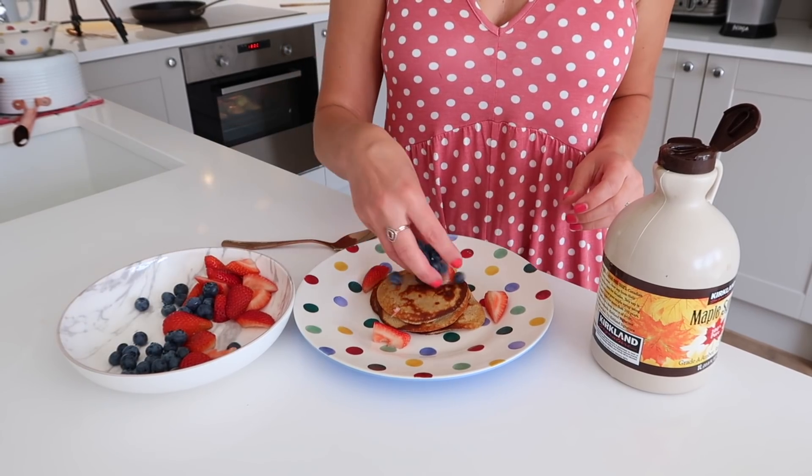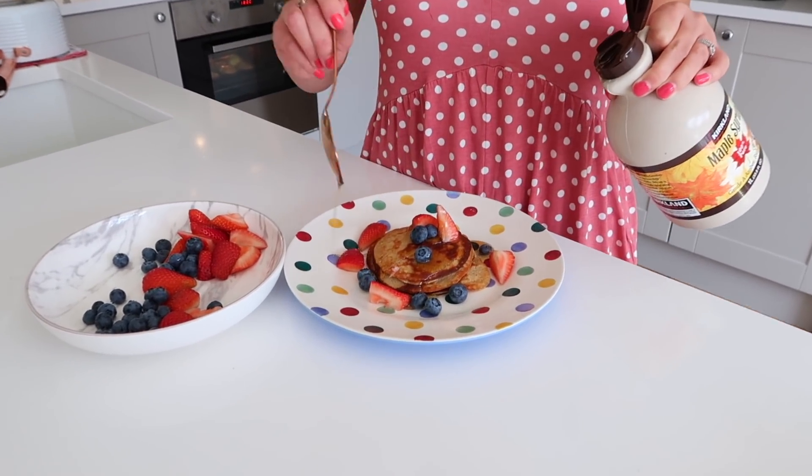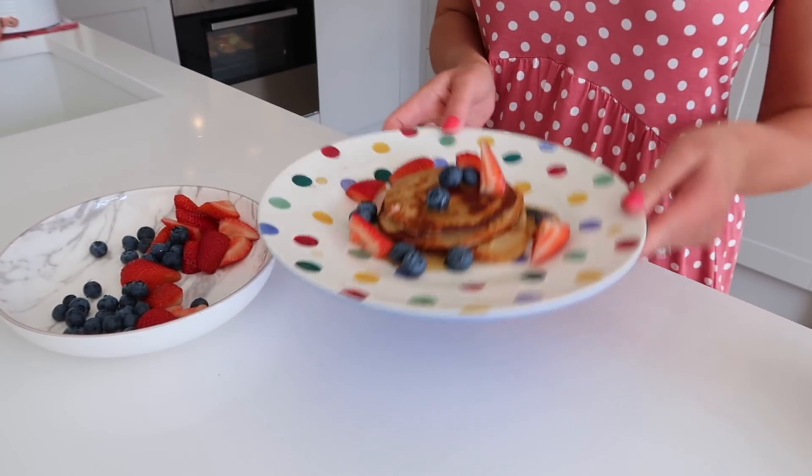Then what I do is top the pancakes with berries and, of course, maple syrup, and the boys love this. They think it's such a treat, and I'm happy because it's healthy and they're full up.